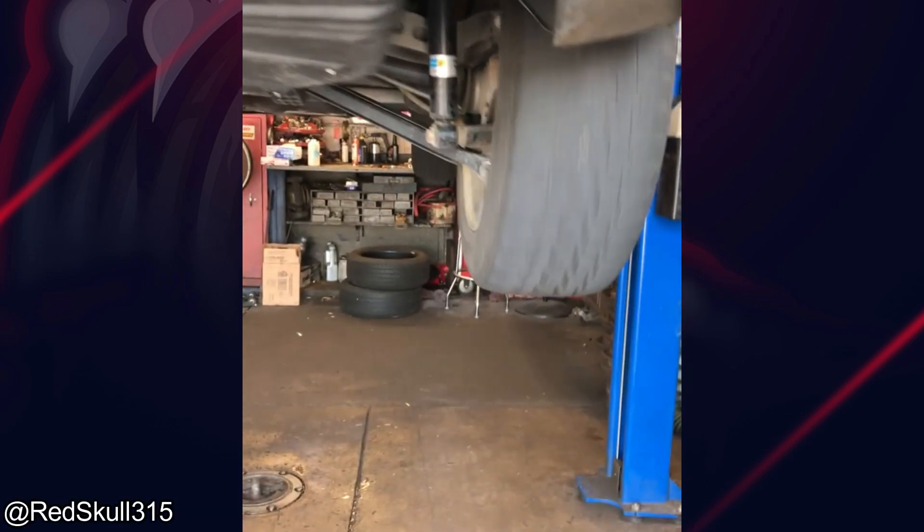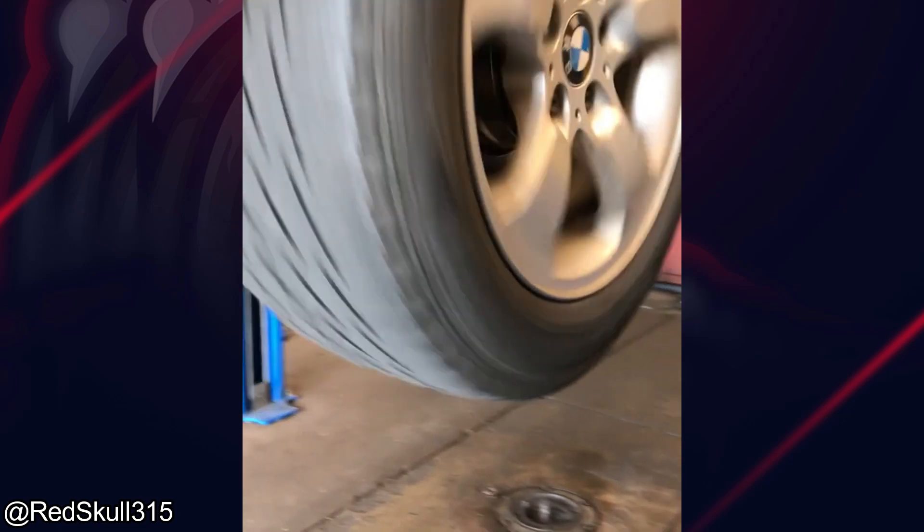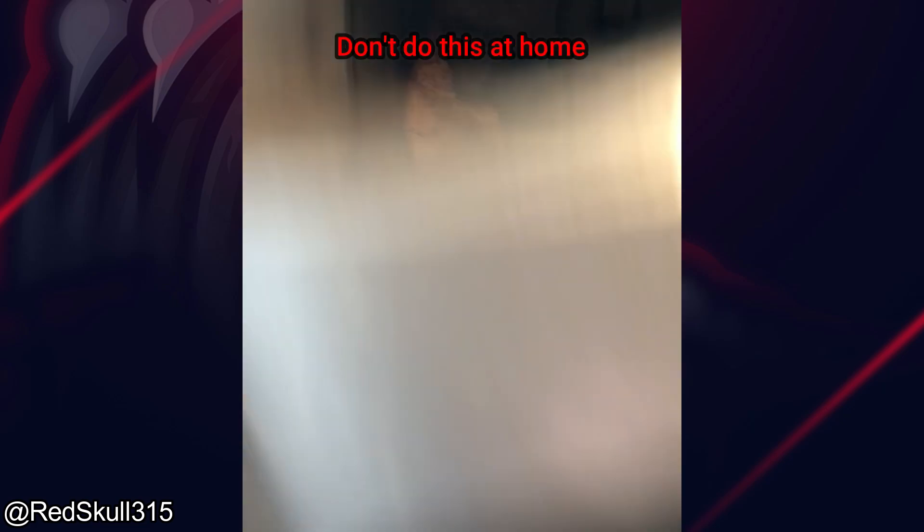Customer states his BMW is making noise after his rear brakes were replaced. He's playing with water there. Here's your noise.